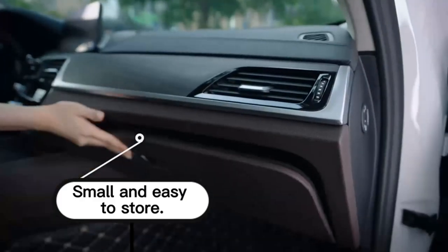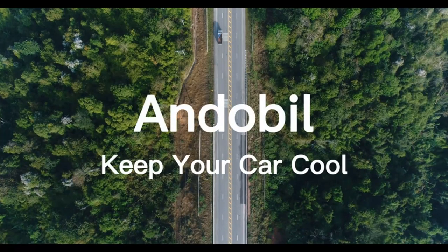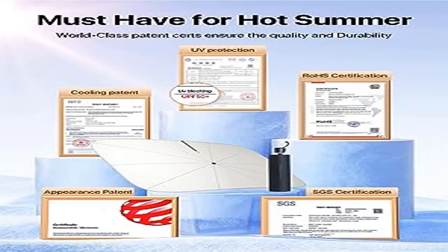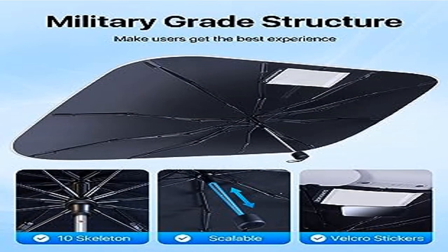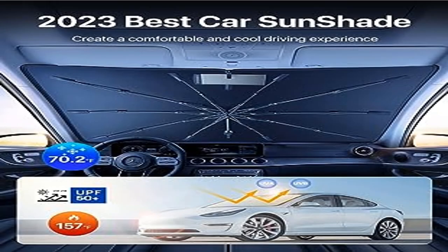Creates a comfortable and cool refreshing driving atmosphere. A-Bill has upgraded this car sunshade windshield from three directions — the newly upgraded model is supported by 10 strong and soft fiberglass skeletons. The umbrella handle can be adjusted in three positions to prevent accidental scratching of the dashboard and screen.